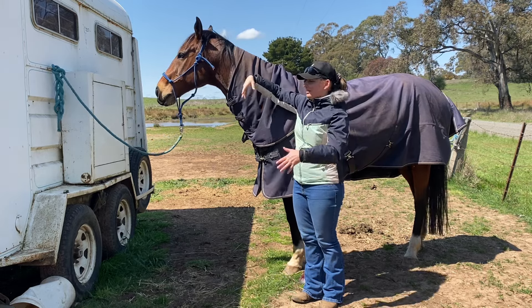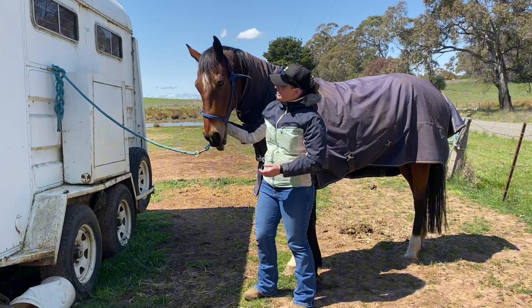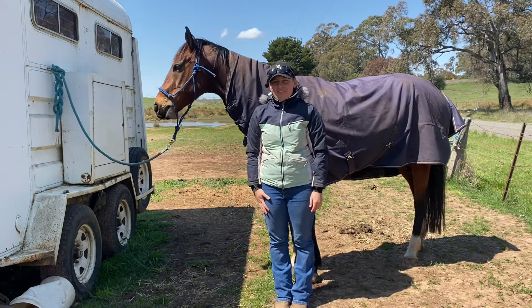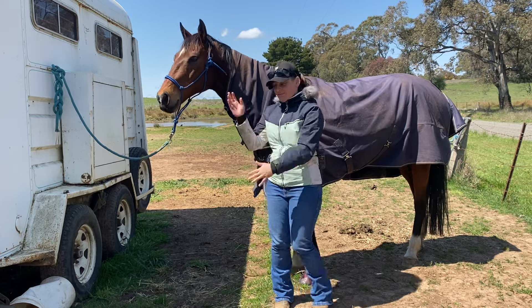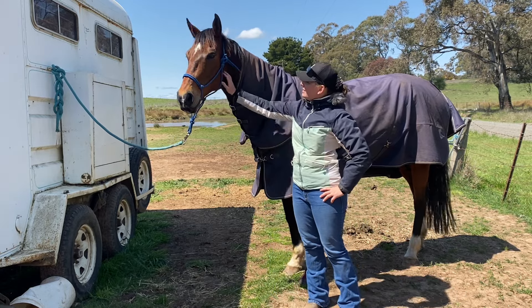It did take three months to get rid of it, to get it out of his system, but we eventually got there in the end, didn't we Buster? He's such a treasure. Alright, have a good day everyone. Thanks for checking in and thanks for joining us in our update on his hoof and recovery. He's doing well.